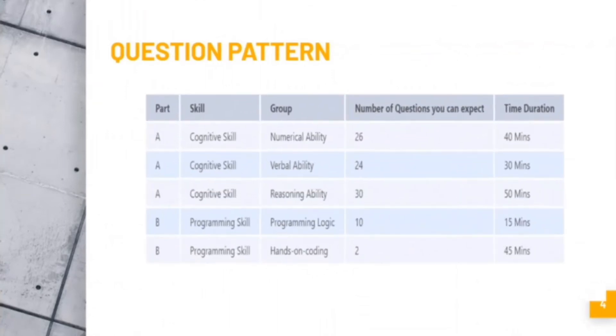The mark split-up: the first part has two sections — Part A and Part B. Part A is cognitive skill covering numerical ability (26 questions, 40 minutes), verbal ability (24 questions, 30 minutes), and reasoning ability (30 questions, 50 minutes). Part B is programming skill: programming logic (10 questions, 15 minutes) and hands-on coding (2 questions, 45 minutes).